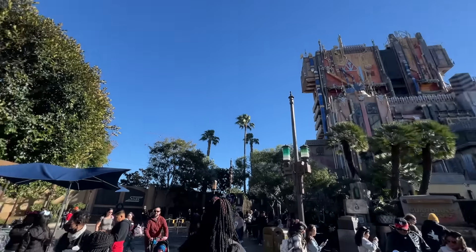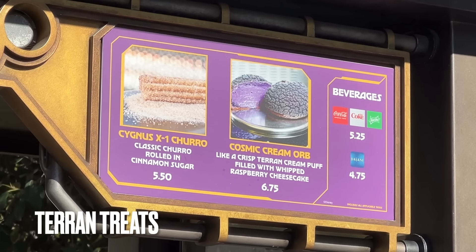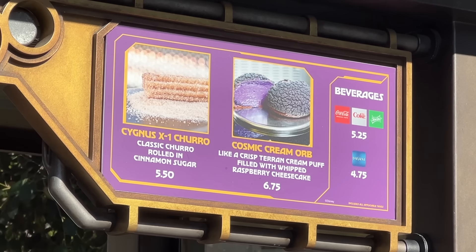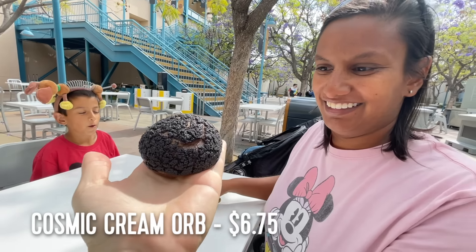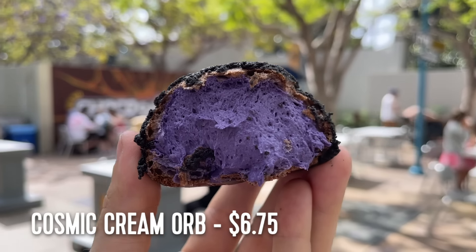Right at the base of Guardians of the Galaxy is a little cart called Terran Treats. The item of note here is the Cosmic Cream Orb, which I've dubbed the strangest snack at Disneyland. If you'd like to see us try this item and several other odd foods, I'll put a link to that video down in the description.